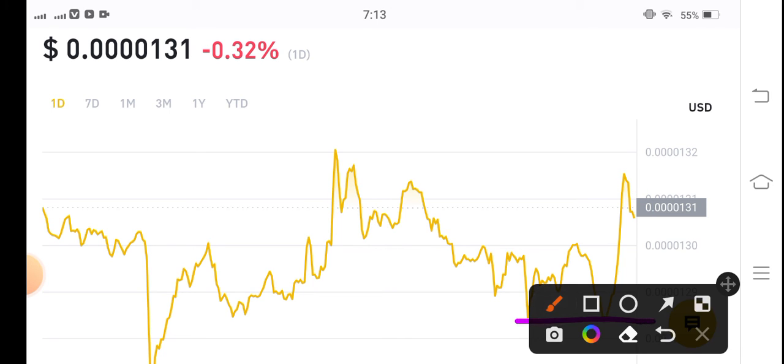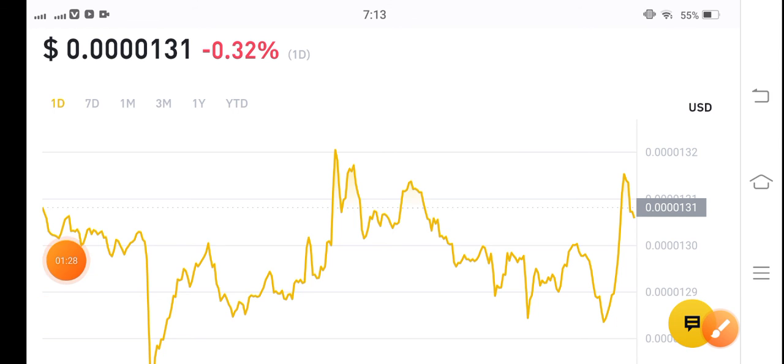From this point again, make a long position. I will also update you on my channel, so subscribe and in the next video I will give you another signal for a long position on Shiba Inu coin. Thanks for watching, see you in the next video.